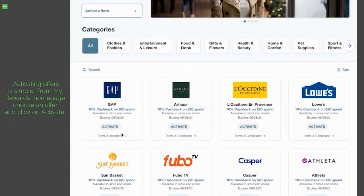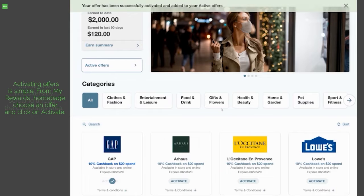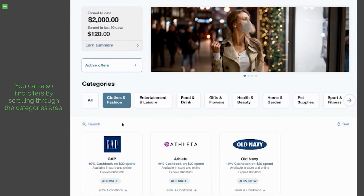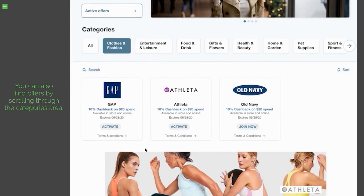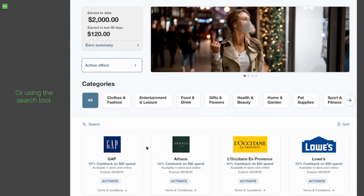Activating offers is simple. From My Rewards homepage, choose an offer and click on activate. You can also find offers by scrolling through the categories area, or using the search tool.